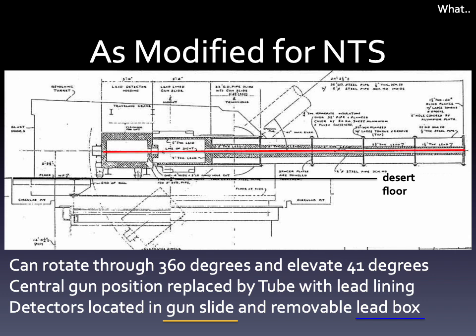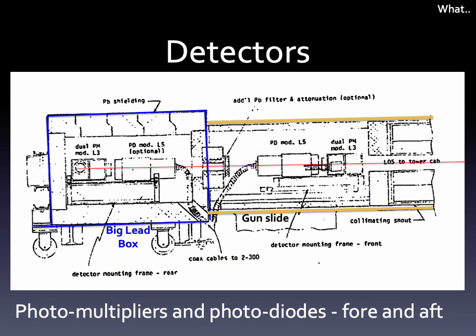Inside the steel tube was a lead-lined tube, down which light from a test would pass until it impinged on detectors mounted both in the gun slide itself, as well as a large lead box that was bolted to the gun slide. The box was so heavy, a crane and railroad tracks were installed to move it into and out of the turret. The detectors were a combination of scintillators, photomultipliers, and photodiodes, with the lead tube acting as a collimator. More on how these worked in a bit.